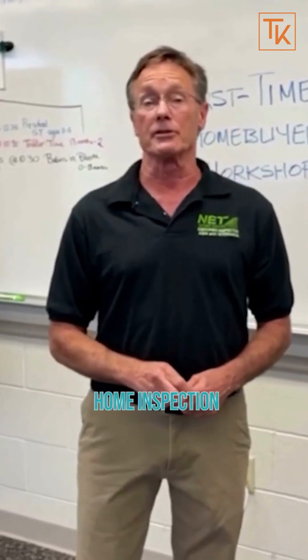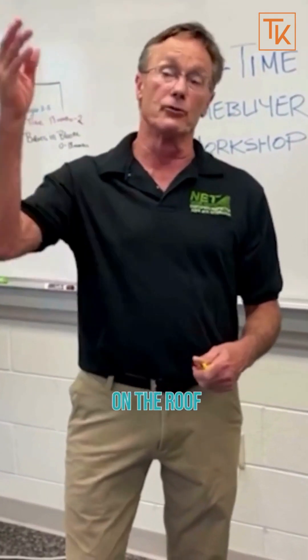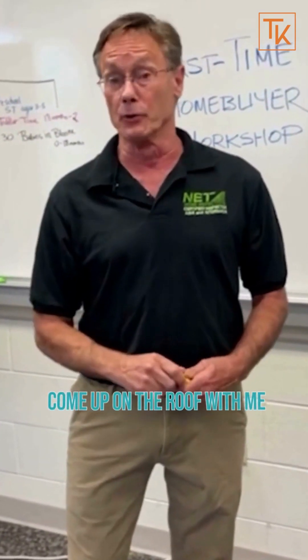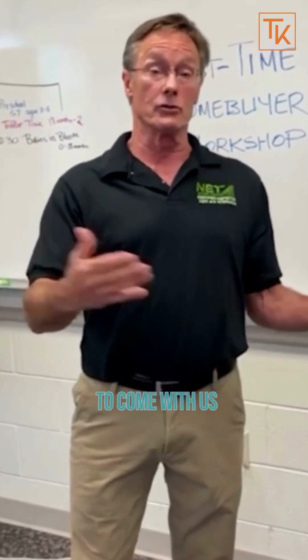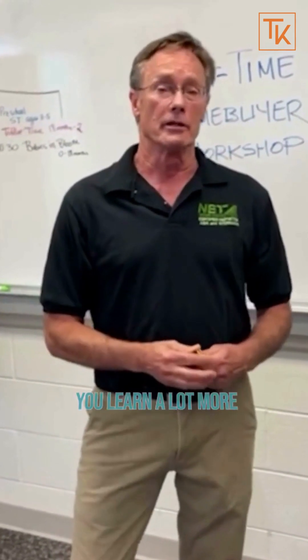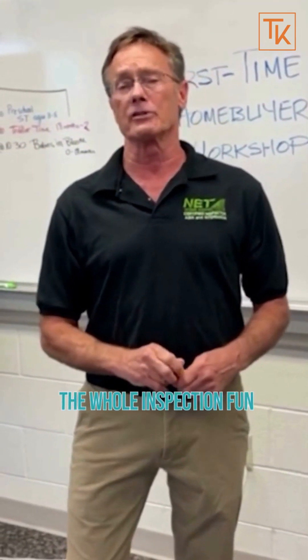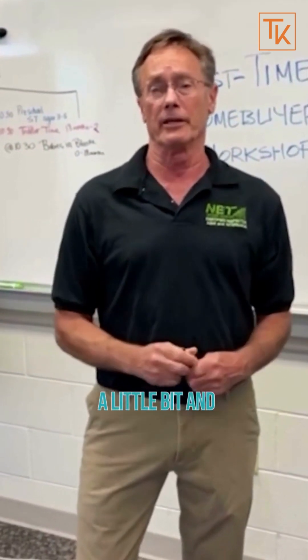As far as the home inspection, when I meet you at the house, a lot of times I'll be on the roof when you pull up, because you're not going to come up on the roof with me. But a lot of home inspectors will allow you to come with us and I encourage it. You learn a lot more about your house that way and it makes the whole inspection fun. It takes a few hours, so why not learn a little bit and have some fun.